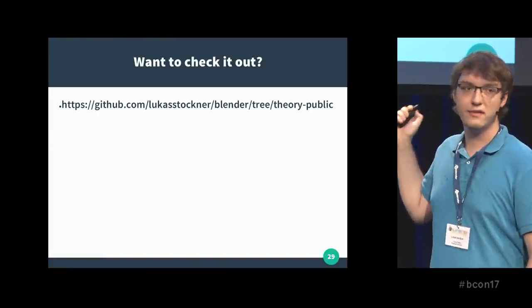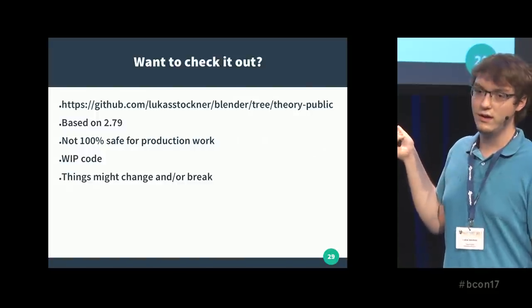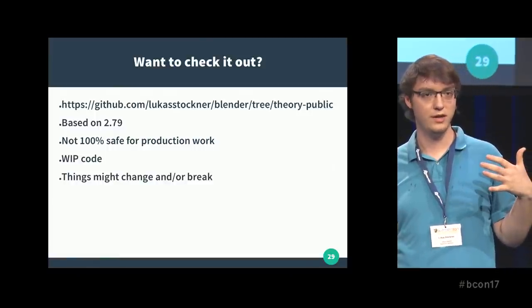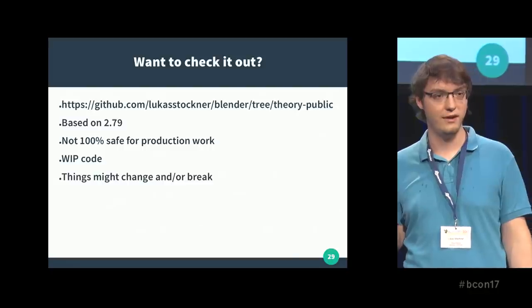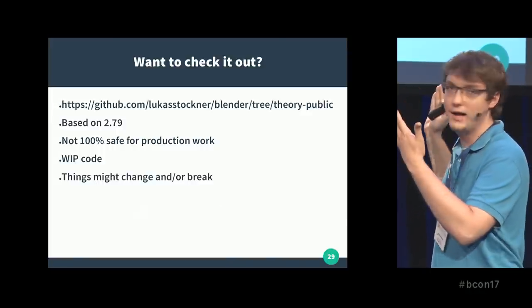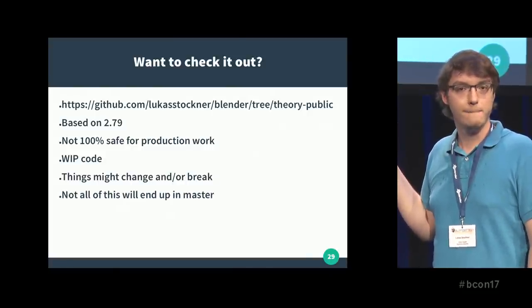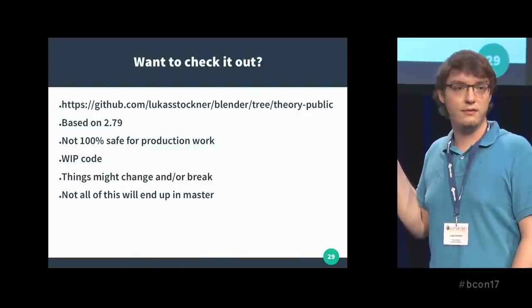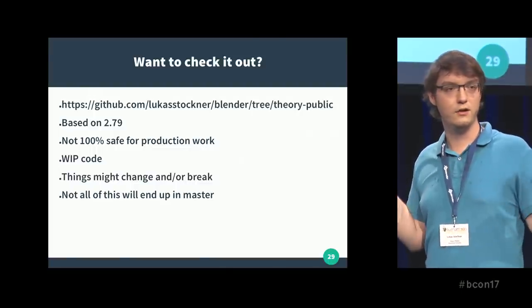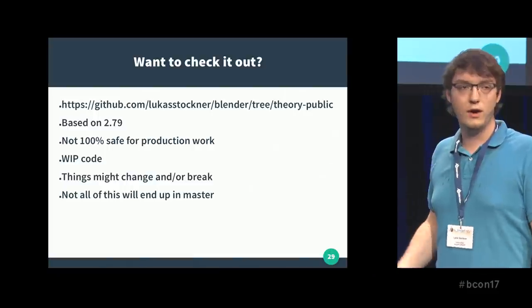Now you may be asking: why is this a branch? Why isn't everything just in Blender right now? Well, it's not 100% safe for production work. It kind of works when it works, but when it doesn't, you're in trouble — and you don't want to be in trouble in the middle of production, especially when you don't have anyone you can send a mail to and expect a fix the next day. Everything is a work in progress; things might change, things might break. You can try it out, but maybe don't use it for production yet.